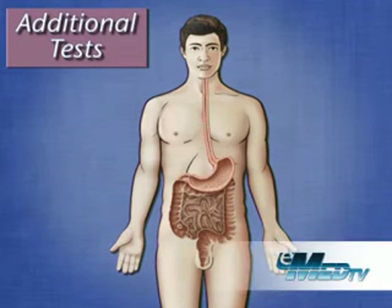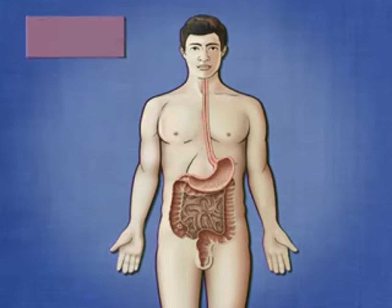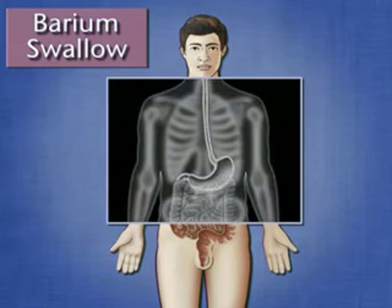We'll now discuss some of the additional tests that can be used to diagnose GERD. An upper GI series, also called a barium swallow, is a special set of x-rays that are taken after you drink a thick liquid containing barium, which coats the inside of your esophagus and stomach.